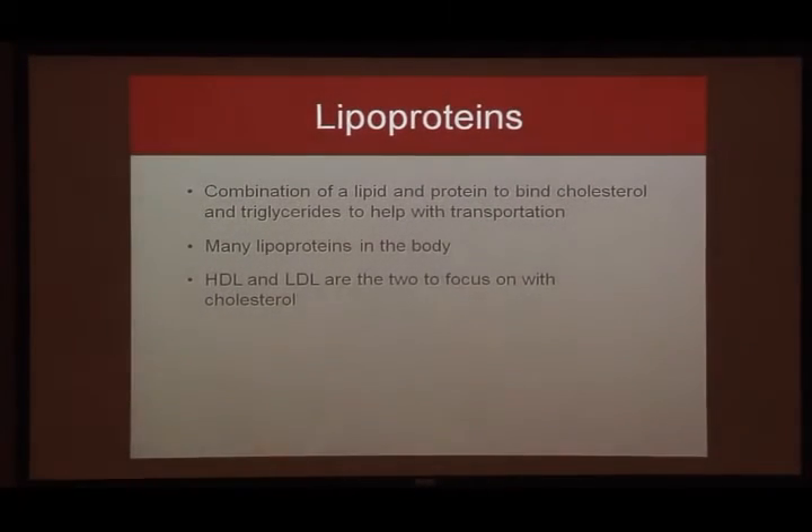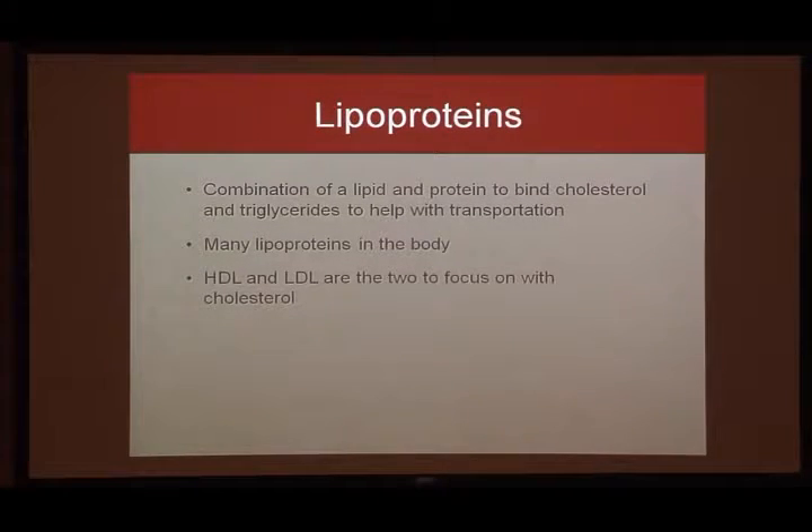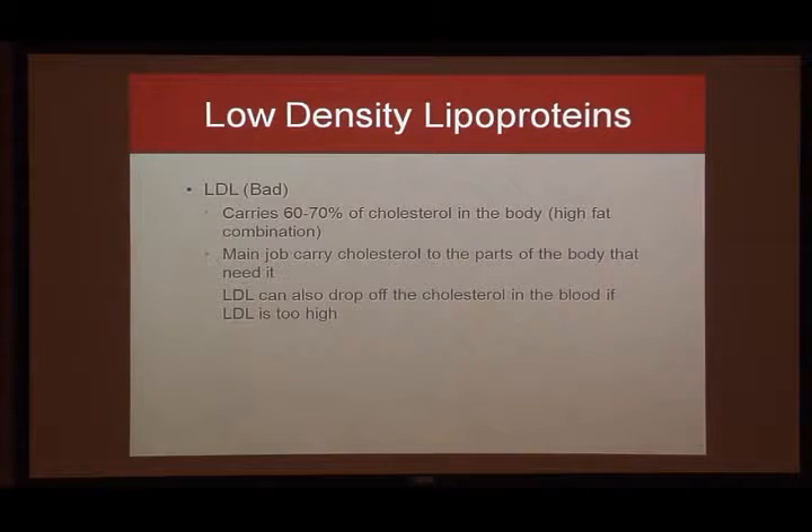Those are the differences between cholesterol and triglycerides and how they form blockages. So what do we do if they float through arteries but won't mix with blood? That's where lipoproteins come in. The two main ones we focus on are what you hear most often: good cholesterol and bad cholesterol — HDL and LDL. There are tons of lipoproteins in the body, but these are the two main ones. Basically they combine a lipid or fat with a protein, binding cholesterol and triglycerides into one nice package, which is then transported by either LDL or HDL.